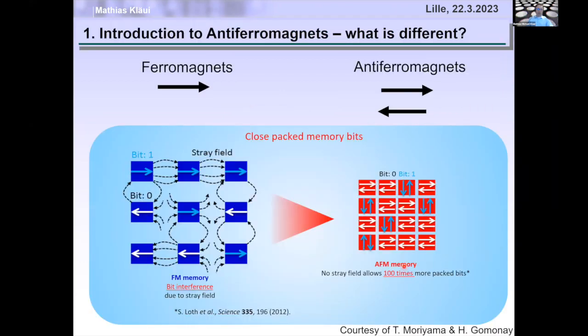So why are they potentially useful? If you compare a ferromagnet and an antiferromagnet: in a ferromagnet, you store the information in the direction of the magnetic moment, which can be pointing to the right or to the left — right is logic one and left is logic zero. The disadvantage is that this magnetic moment generates a stray field that couples to the neighboring bit.